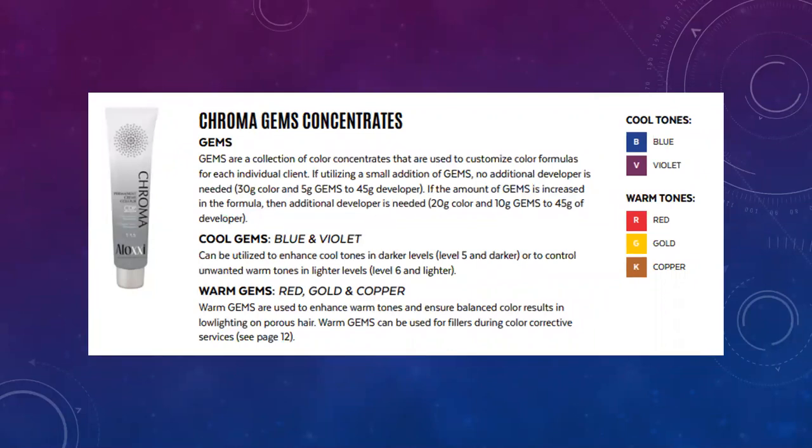Here are the gems. They come in cool tones — blue and violet — and warm tones — red, gold, and copper. These can be mixed in with any of your formulas to intensify, and you can also use them for color correction as well as fillers.